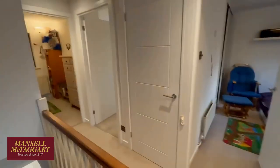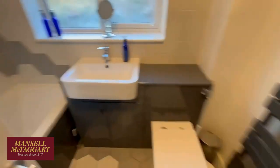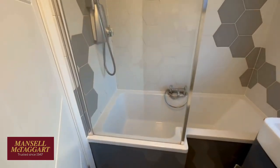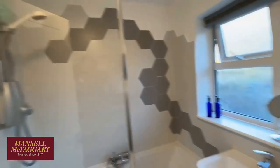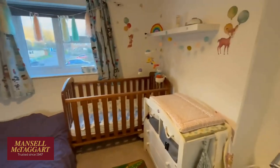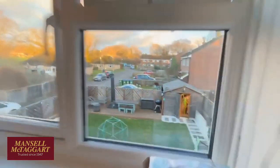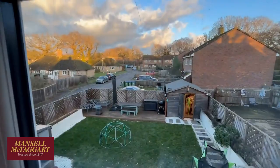Right up here on the landing there's a big airing cupboard, a loft hatch, and the bathroom — which has all been revamped as well. It's got an L-shaped bath with a shower above and a window for natural light. The back bedroom — we've actually just got the baby up, sorry — has a double wardrobe in there, and that window looks up the cul-de-sac, giving you an idea of the aspects.